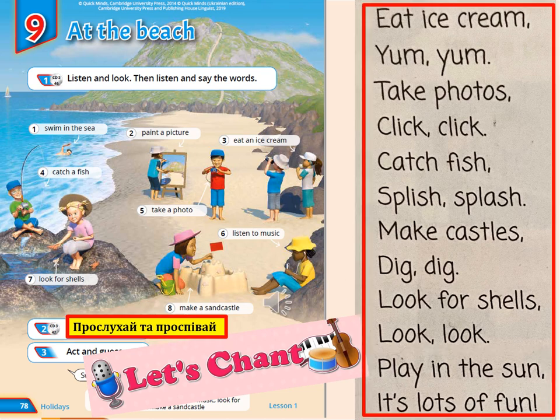Eat ice cream, yum yum! Take photos, click click. Catch fish, splish splash. Make castles, dig dig. Look for shells, look look. Play in the sun, it's lots of fun!